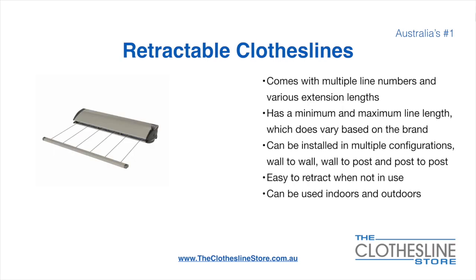Retractable clotheslines come in a multitude of line numbers and various extension lengths. They have a minimum and a maximum line length, which does vary based on the brand. There's a lot more information on this at the Clothesline Store. They can be installed in a multitude of configurations, which include wall-to-wall, wall-to-post, and post-to-post. They are very easy to retract when not in use and can be used indoors and outdoors.